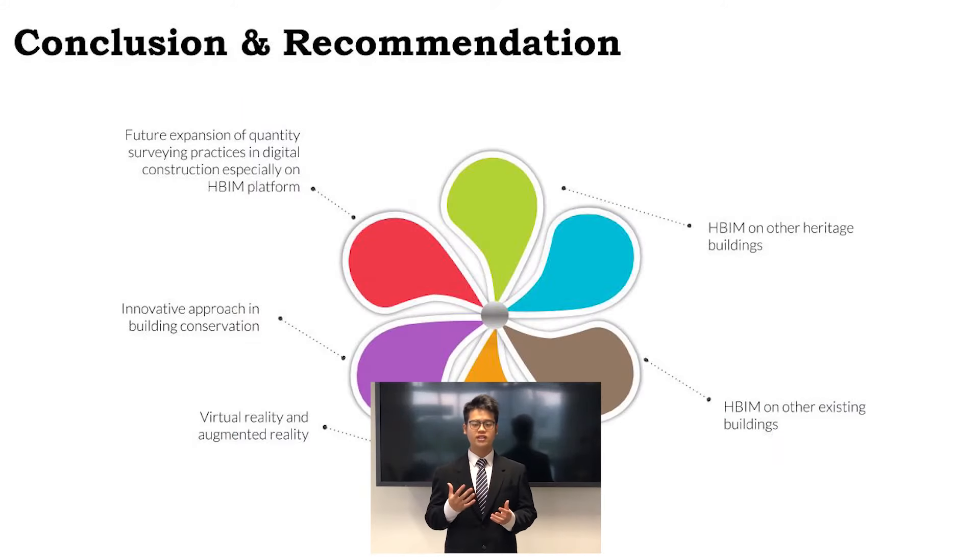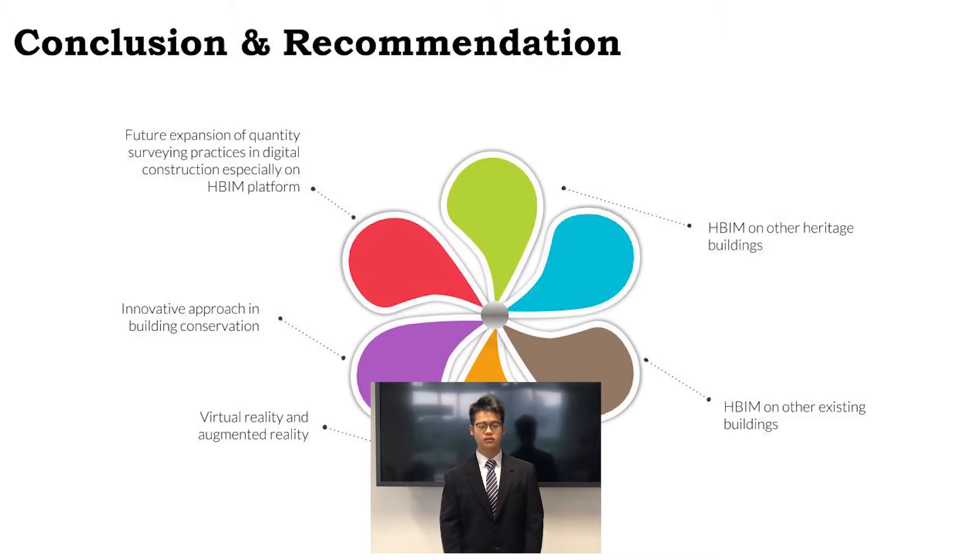In conclusion, quantity surveying practices can be expanded in a HBIM platform, and HBIM can be applied on other heritage buildings or on other existing buildings, as well as the principles can be used for AR and VR. Thank you.